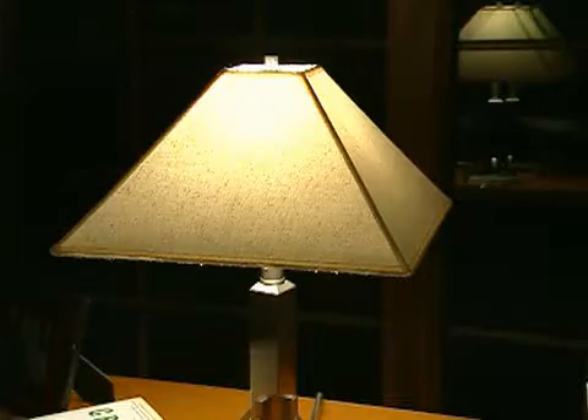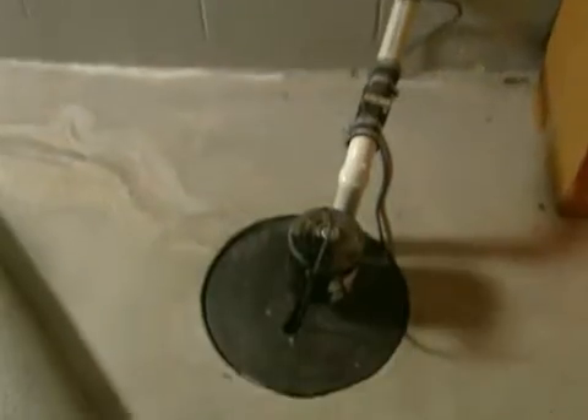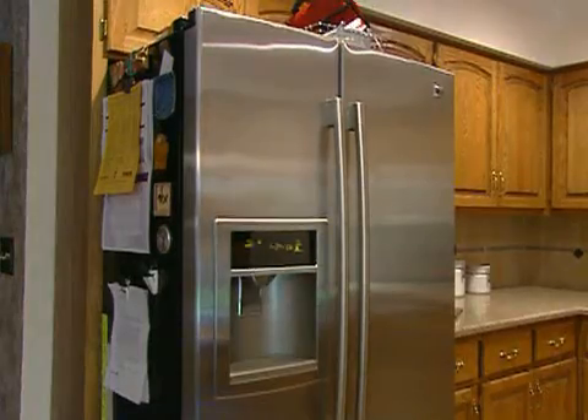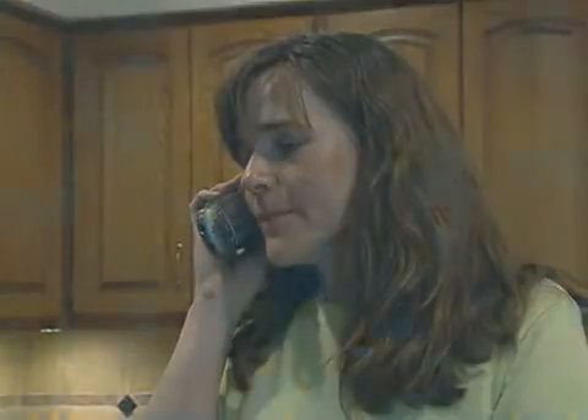A standby generator can power lights, televisions, and radios, but will also power items like electric heaters or air conditioning, sump pumps, refrigerators, electrically operated wells, home security systems, home office equipment, and even cordless telephones. To determine what size generator is needed, homeowners should contact a licensed electrical contractor who's familiar with standby generators.